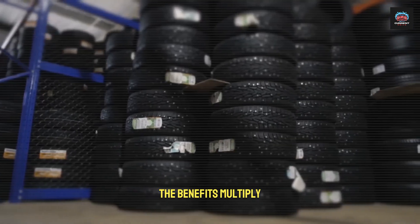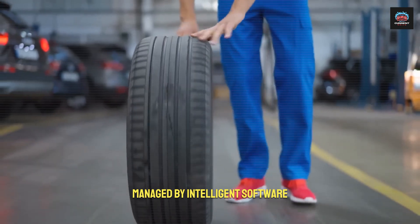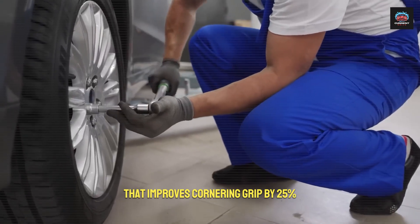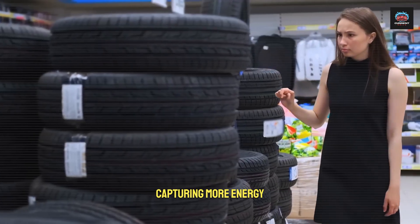The benefits multiply. Together, the motors deliver 300 hp, managed by intelligent software that improves cornering grip by 25%. Regenerative braking is enhanced by 30%, capturing more energy.